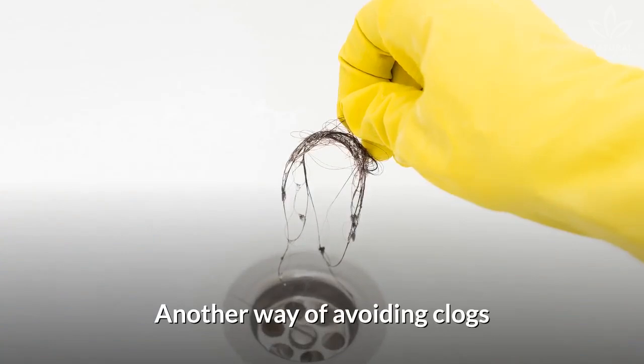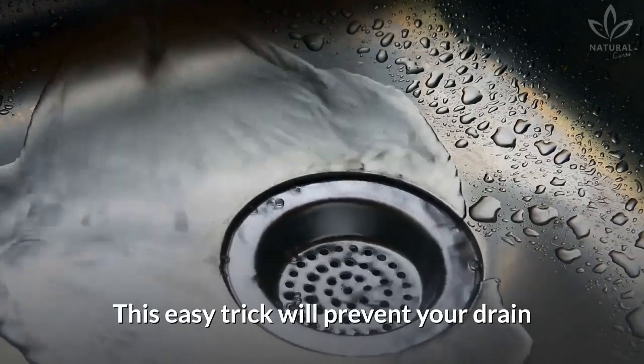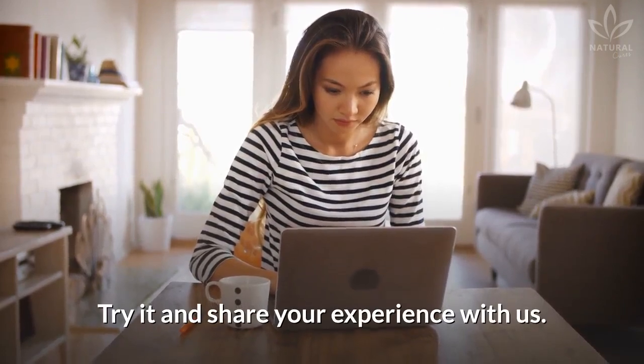Another way of avoiding clogs is to remove your hair from the drain as soon as you notice them. This easy trick will prevent your drain from clogging again. Try it and share your experience with us!